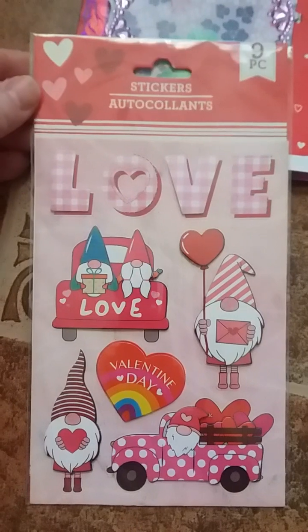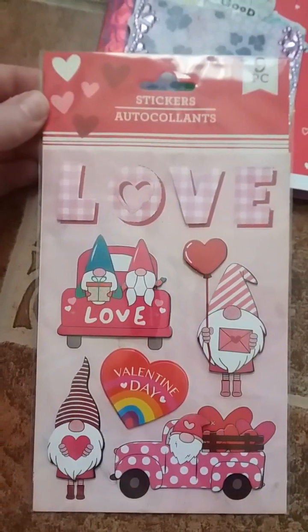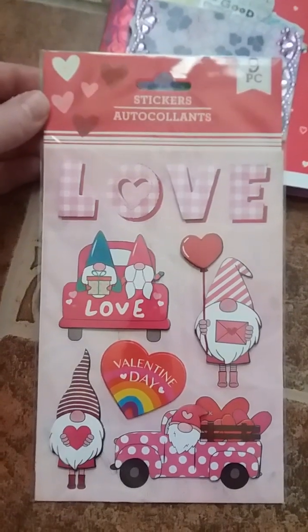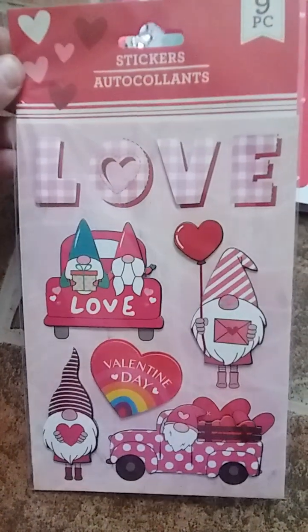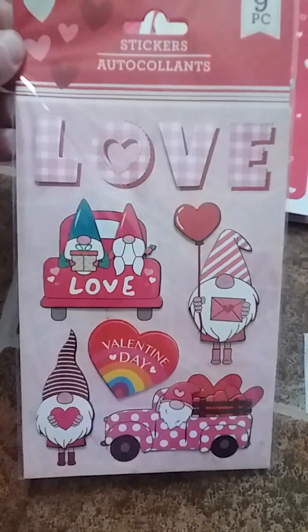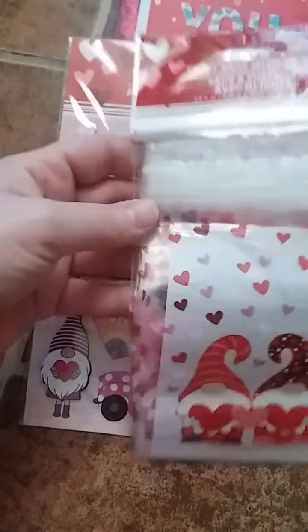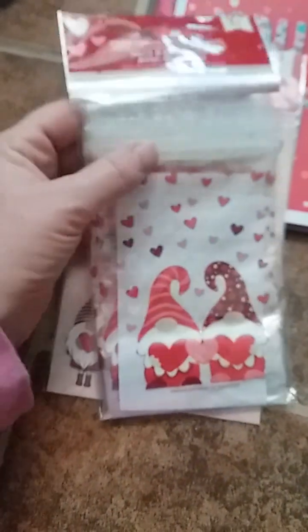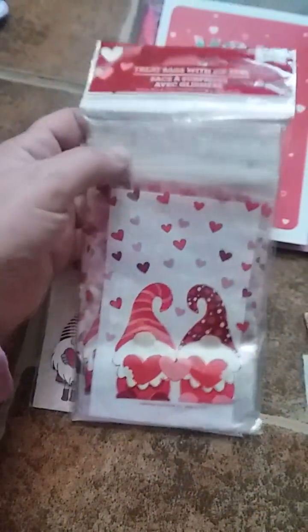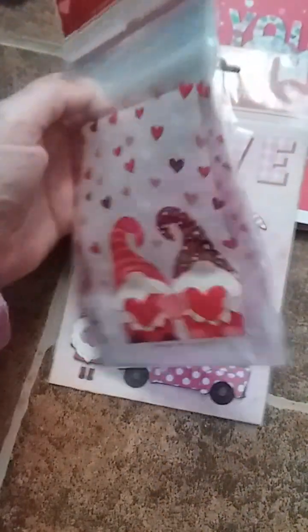First off there are these gnome stickers and I love these. I hadn't seen these at my stores, but I also haven't been out too much. I'm sure they go fast, and I love gnomes, so these are perfect. She also sent some gnome little treat sacks — they're resealable like Ziploc baggies. They're so cute; I actually use these year-round.